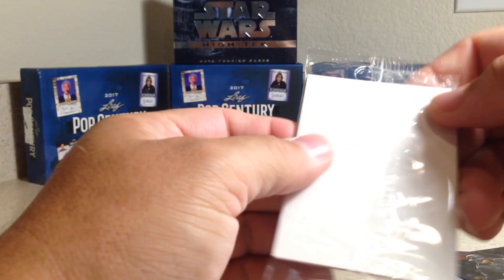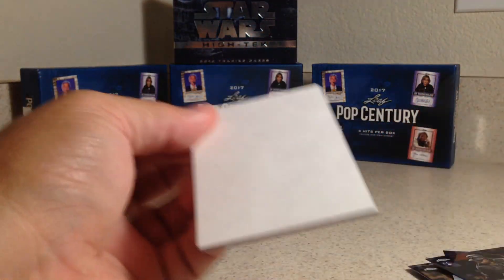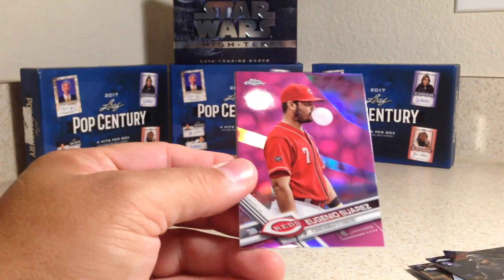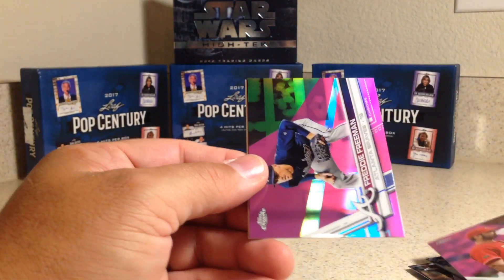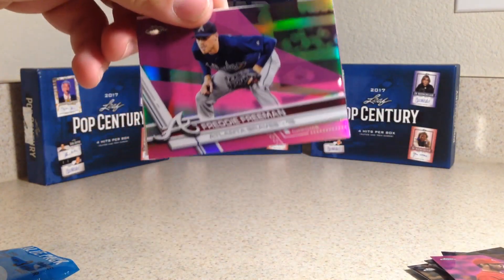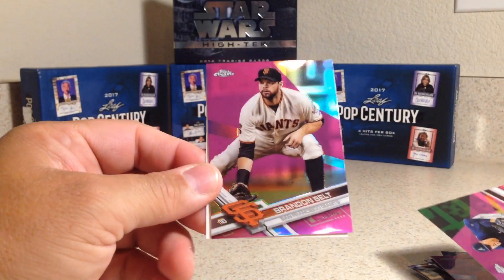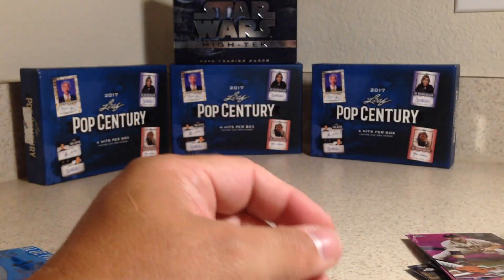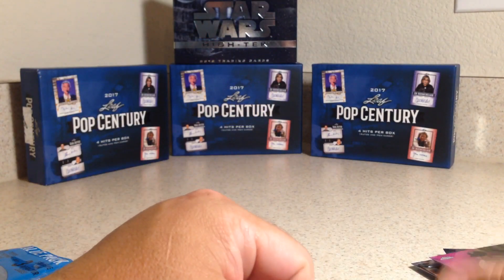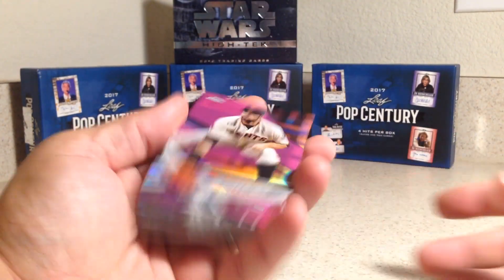Alright, let's see what we get out of the pink refractor pack. Eugenio Suarez, Freddie Freeman, and Brandon Belt. Okay, so none of the big rookies there. But these are fun to open and pretty cheap — you get quality cards out of them at least.